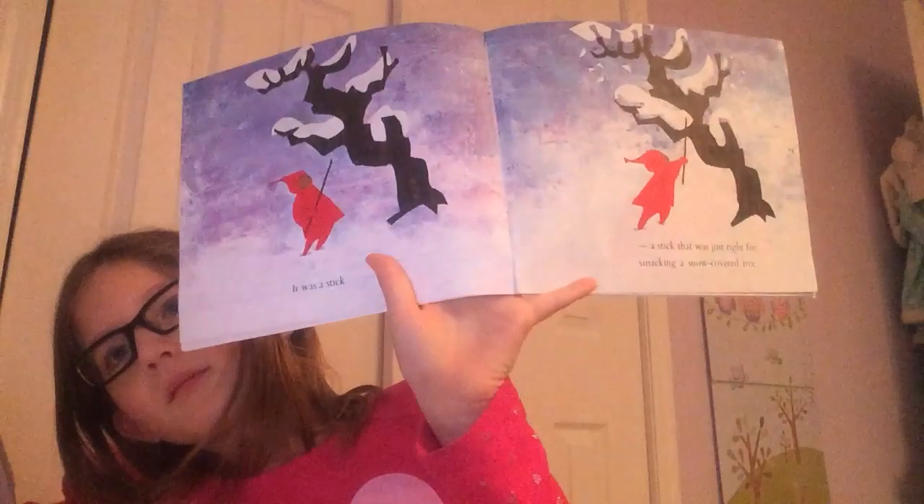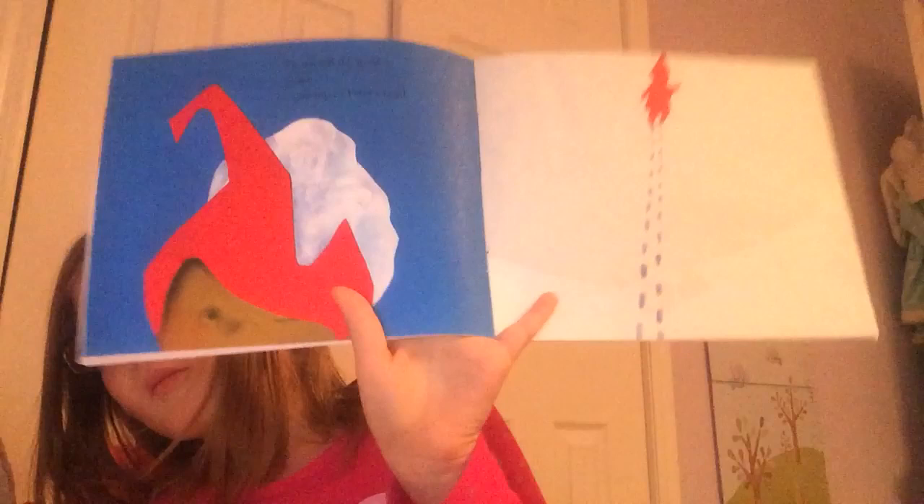It was a stick that was just right for smacking a snow-covered tree. Down fell the snow, on top of Peter's head. He thought it would be fun to join the big boys in their snowball fight, but he knew he wasn't old enough yet. Has that ever happened to you — you weren't old enough to do something yet? I know that's happened to me.